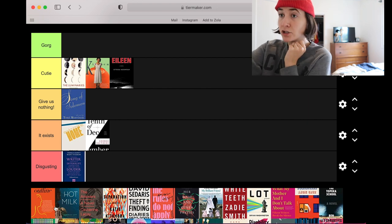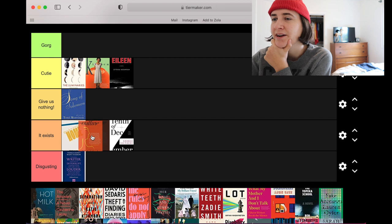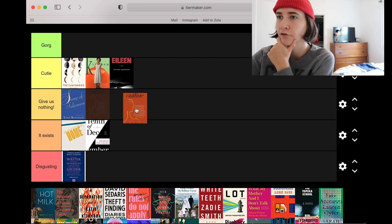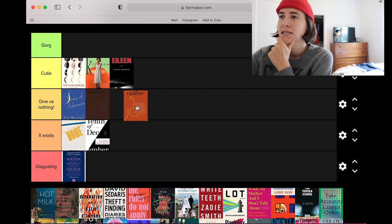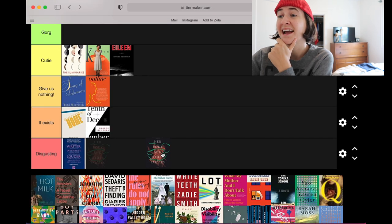Outline by Rachel Cusk — I'm sick of the Picasso abstracted profile faces. I wouldn't say this is very innovative, it's giving me nothing. For Body and Other Parties, I hate this cover — could not look more like a YA fantasy cover in my opinion, not my favorite. Disgusting.